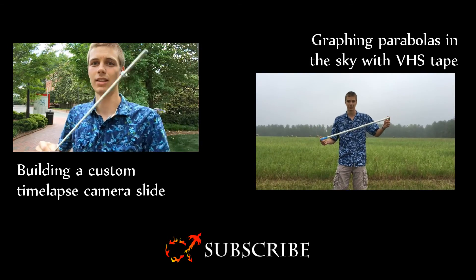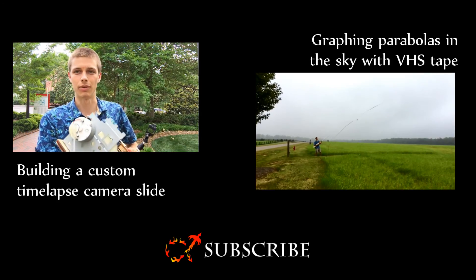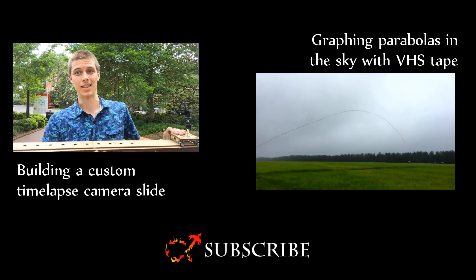If you put a nut on this you can spin it pretty quick and it moves linearly much more slowly than you're spinning it. So if you're trying to take rotational motion from a motor and make a camera move from one end of a slide to the other in about an hour, that's your best bet.